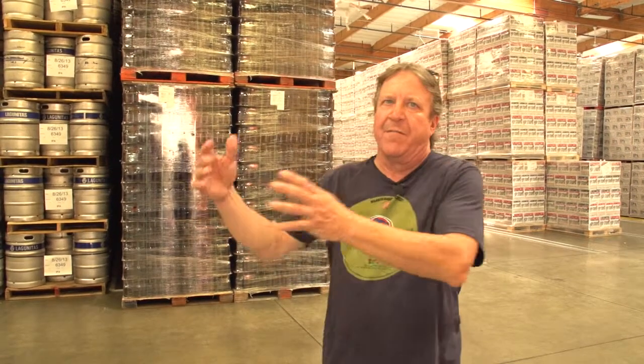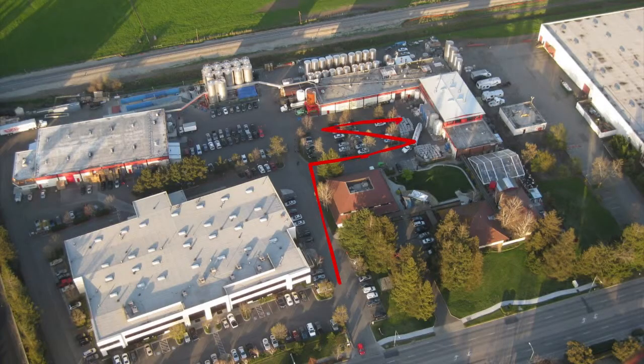When you think about a flow to a business, our flow used to suck. Our raw materials would come in, they'd go to the brew house, they'd move back across this way to the bottling line, they'd move back across this way to the warehouse, and then we'd have to truck them, take them with a forklift across the parking lot. So we were bouncing back and forth.